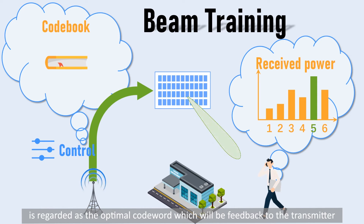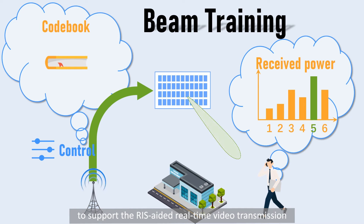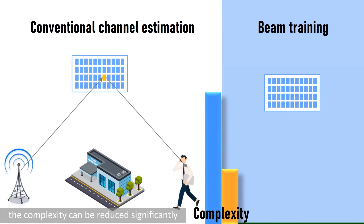After traversing the codebook, the codeword with the largest received power is regarded as the optimal codeword, which is fed back to the transmitter. By combining the optimal codewords of all receivers, the transmitter reconfigures the RIS to support RIS-aided real-time video transmission. By performing the designed beam training framework, the complexity can be reduced significantly.